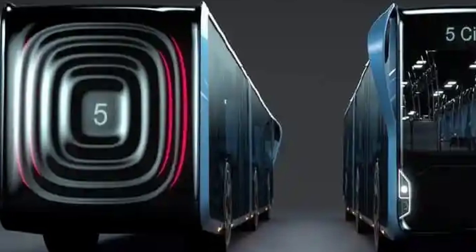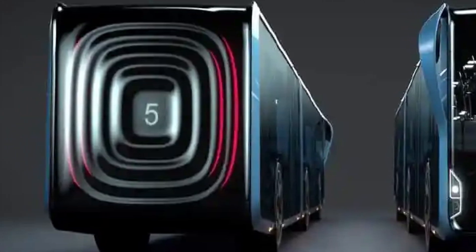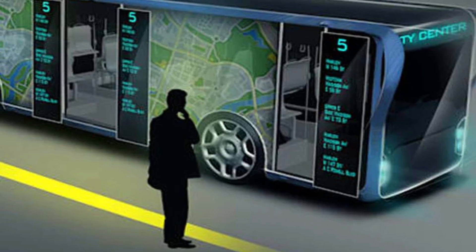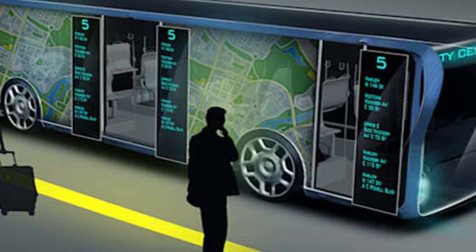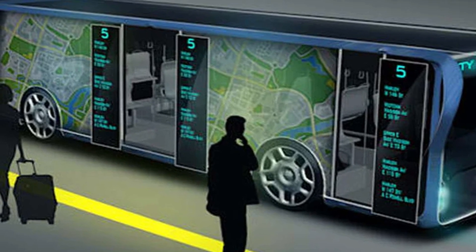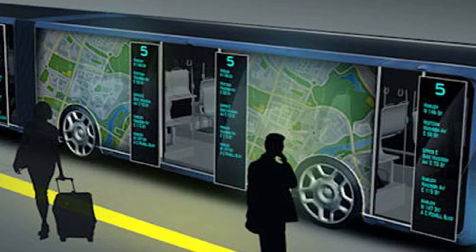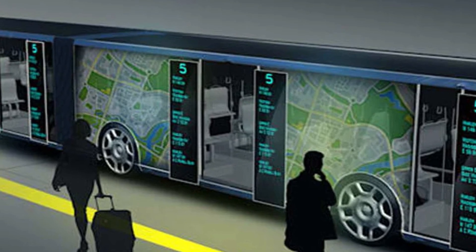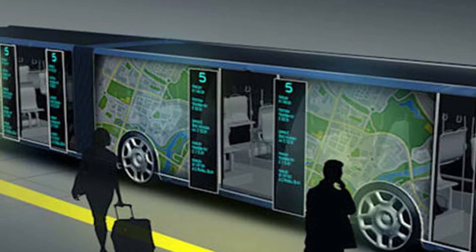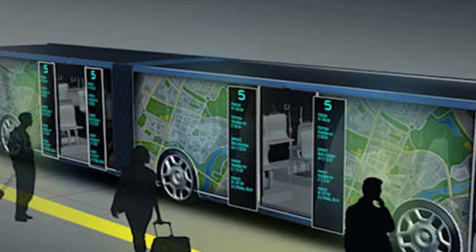The displays are transparent, allowing passengers to see everything happening outside. The Willey bus panels can function as one large coordinated display, or can show different information on multiple panels. If static advertising is currently placed on buses, in the future they will become moving televisions or computer monitors. Even interactive touch screens on the Willey body are provided.